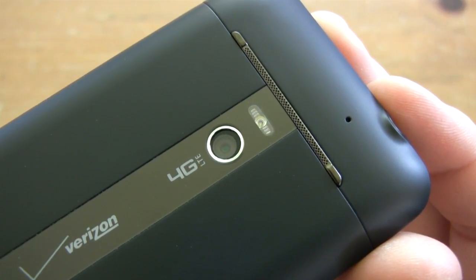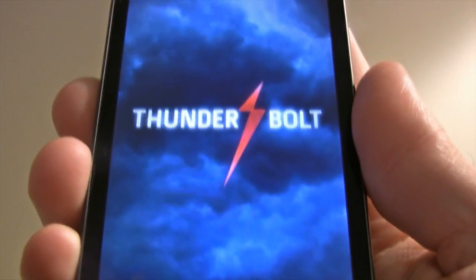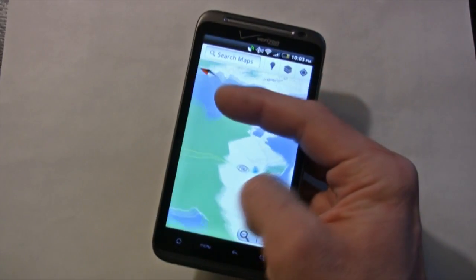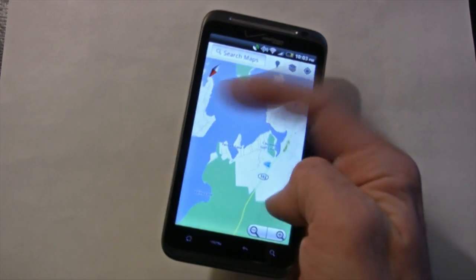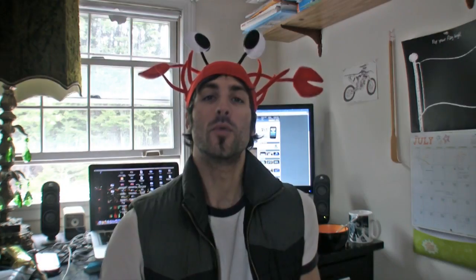Kicking out the jams, the number 4 spot is the HTC Thunderbolt, and this is the phone that cracked out of the sky as Verizon's first 4G LTE smartphone. This phone takes the LG Revolution down to Chinatown with its 40 gigabytes of storage out of the box and HTC Sense user interface with Android 2.3.